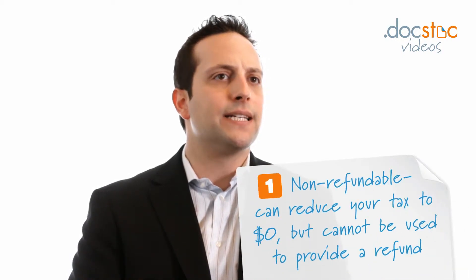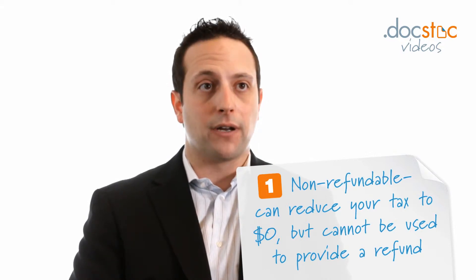Very generally, there are two types of credits: refundable tax credits and non-refundable tax credits. Let's start with non-refundable tax credits. Non-refundable tax credits are distinct because, though they can reduce your tax to zero, they cannot be used to provide a refund.